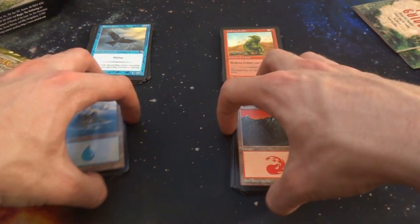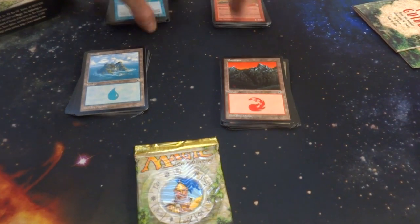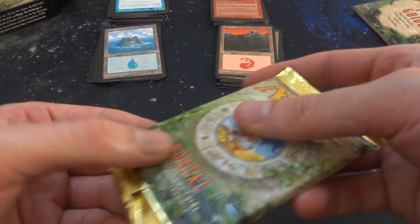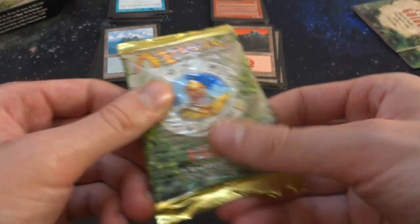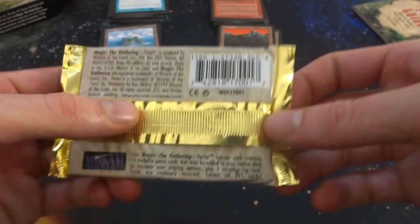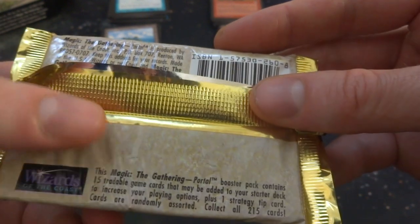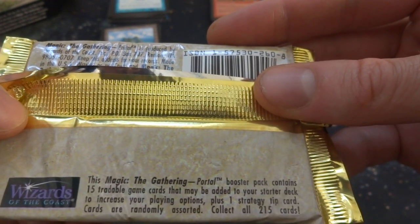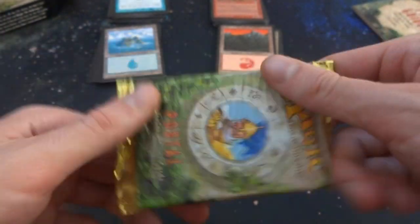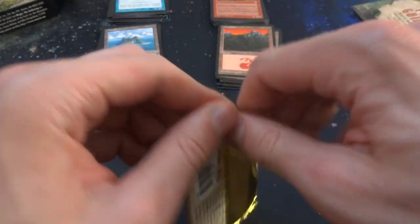The last thing in this Portal starter set for two players is the Portal booster pack. The pack is super wrinkly — it's been in there since 1997, so that makes sense. Portal, 15 tradable game cards; starter set required to play. 'Magic the Gathering Portal booster pack contains 15 tradable card games. This may be added to your starter deck to increase your playing options,' plus one strategy tip card. Cards are randomly sorted — collect all 215 cards. Really like the gold foiling of this pack.